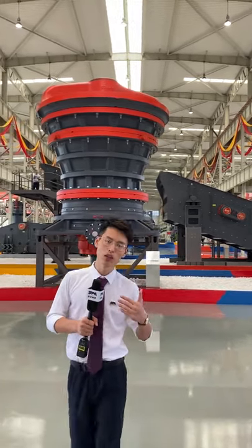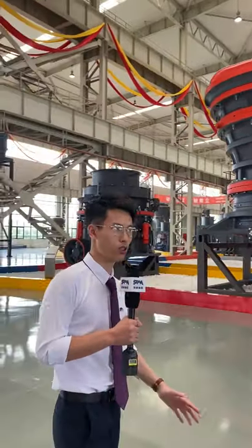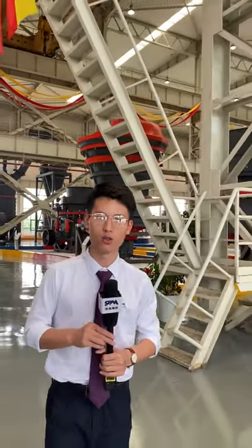Now we can go inside our exhibition hall and see our machines in detail. This is the first time we're holding the Canton Fair online, so we cannot meet face to face, but it doesn't matter — you can still watch and learn about our machines through the live broadcast.